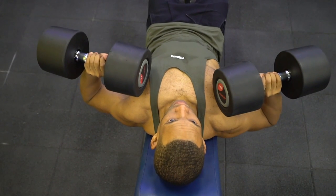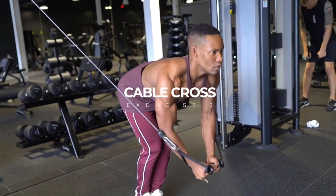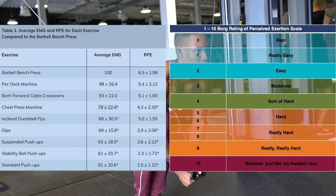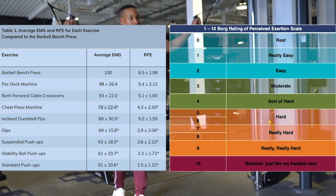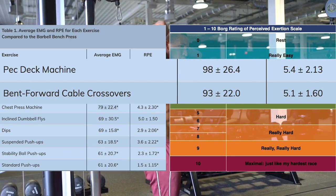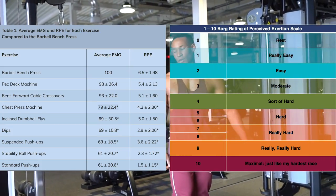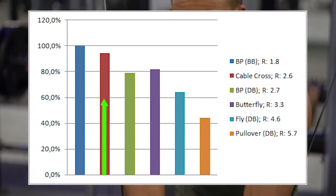Exercise three: cable crossovers or a pec deck. A study from the American Council of Exercise analyzed the top most effective chest exercises using average EMG and RPE — a scale measuring exercise intensity from 0 to 10. The pec deck achieved 98% of muscle activation compared to the barbell bench press, and the bent-forward cable crossover achieved 93%, nearly equivalent muscle activation. EMG data from Boak, Burns, and Buskies also showed the cable crossover as the second most effective exercise, supporting its place as the third key exercise in your chest arsenal.